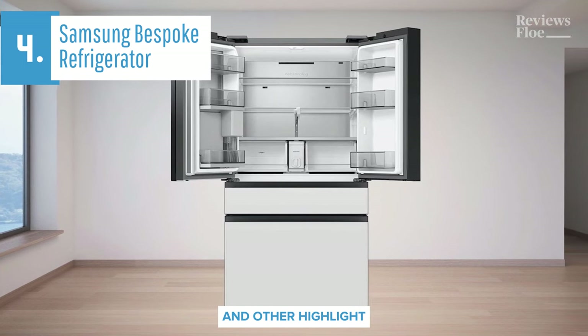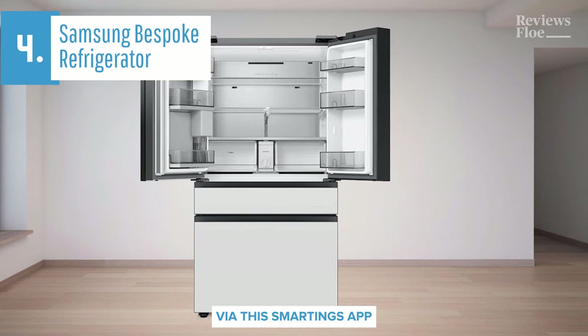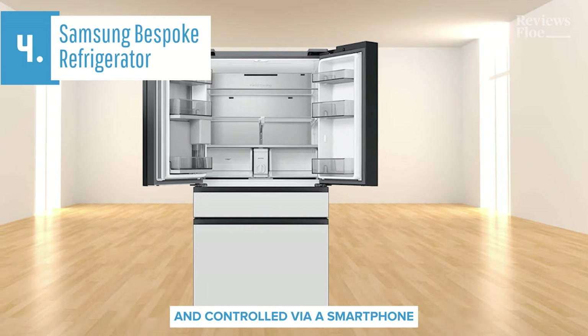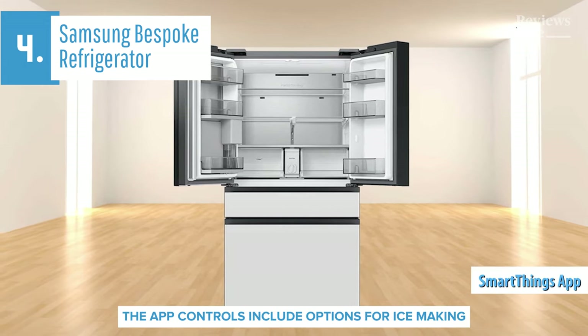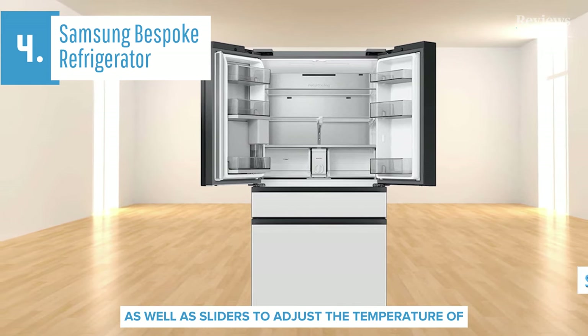The Flex Zone drawer is another highlight, offering modes for wine, deli, beverage, meat, and soft freeze via the SmartThings app. Like many modern appliances, this refrigerator can be connected to your network and controlled via a smartphone using Samsung's SmartThings app. The app controls include options for ice making or Saturday mode, as well as sliders to adjust the temperature of the fridge and freezer.